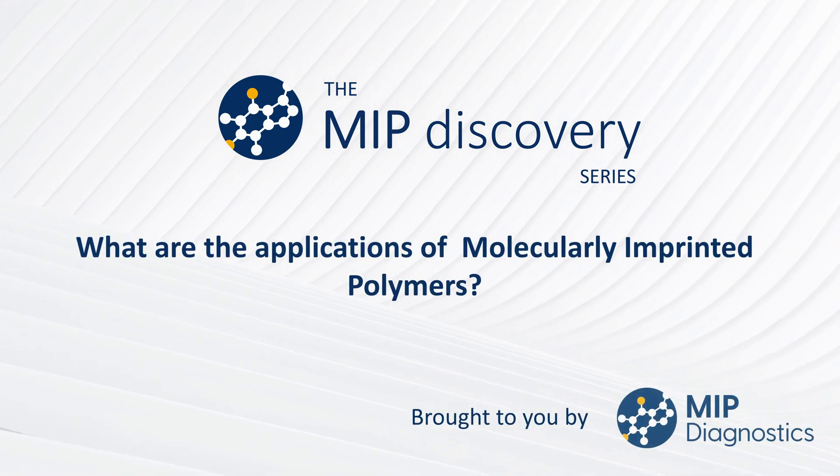Hi, welcome to the MIP Discovery video series. I'm Kelly Stockbridge and I'm the Marketing Manager at MIP Diagnostics and today I'm going to be talking to you about the applications of molecular imprinted polymers, commonly referred to as MIPs.